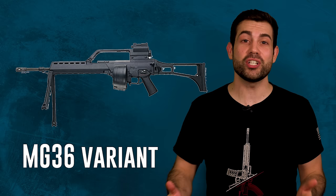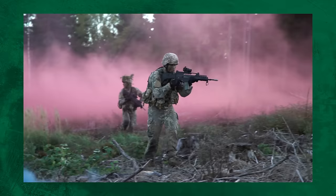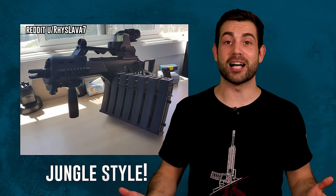The G36 has a machine gun version called the MG36, which has a longer, heavier barrel and is used with a drum, but it hasn't convinced the army it can replace the belt-fed automatic weapon. It comes with transparent magazines so you can easily see your round count, and they also had a locking mechanism on the side so you could double-stack your magazines for quicker reloads.